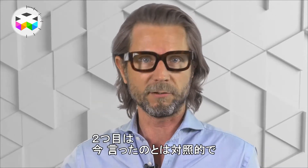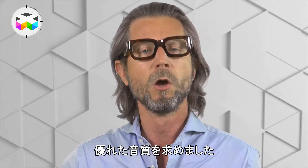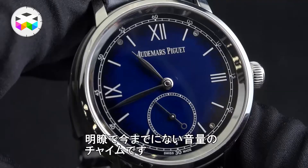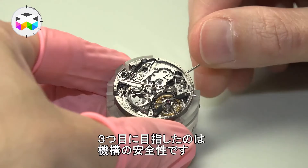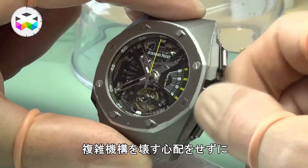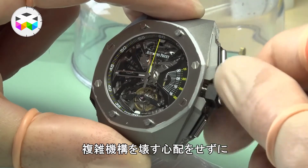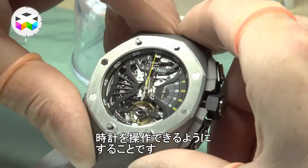Secondly, and in contrast to what I've just said, AP wanted exceptional sound quality with a clear tone and unprecedented volume for a chiming watch — as simple as that. And thirdly, they wanted the chiming mechanism to be as secure as possible, meaning that you could operate your watch more or less the way you want without the risk of damaging such an intricate mechanism.